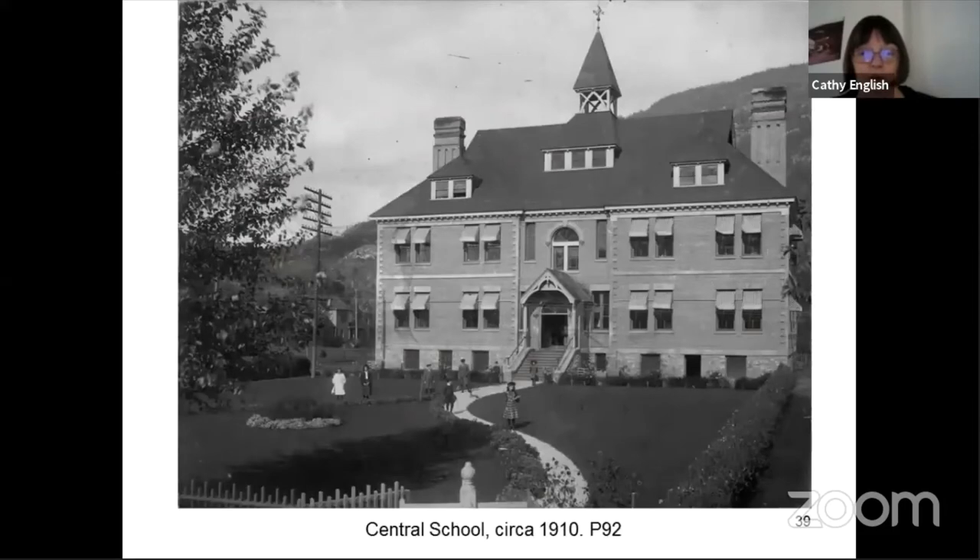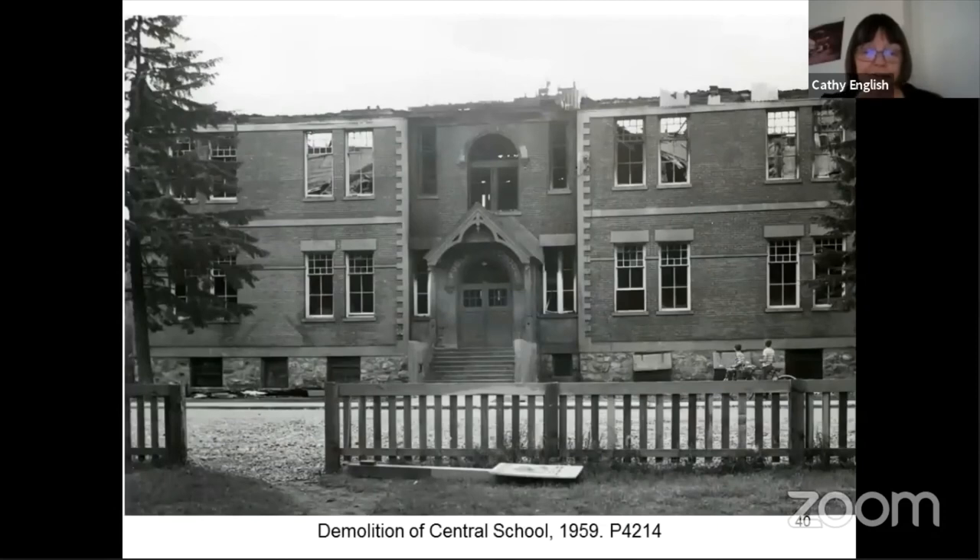Now we'll look at some of our old school buildings. Our central school was built in 1902 on the site where Mountain View School was, on the far end of the playing field. It was a really beautiful new brick school — there had been an earlier frame building built in 1891, but the population was growing quite rapidly and so they needed a new school. The brick central school served as an elementary school until 1959 when somebody broke into the building and started a fire in the basement, causing enough damage that they were forced to demolish the school.